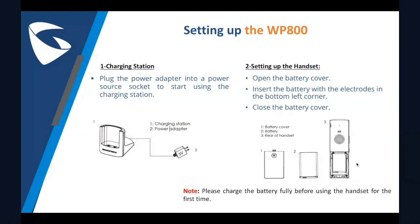Now let's talk about how to set up the WP800. These instructions are fairly simple. First, plug the power adapter into a power source socket to start using the charging station. Then for the handset, open the battery cover, insert the batteries correctly in place, and close the battery cover. Charge it until it's full and it's ready to be used.